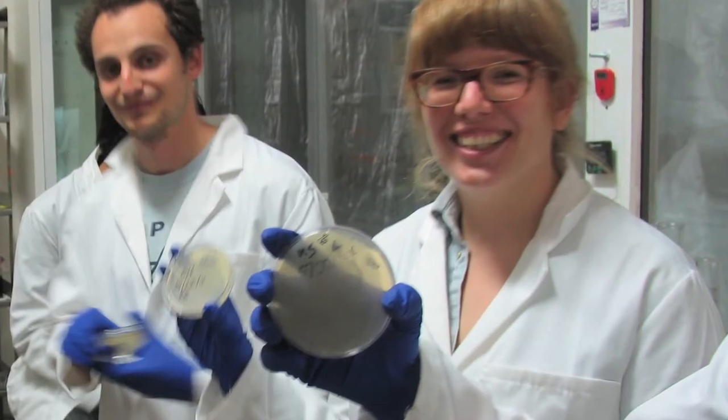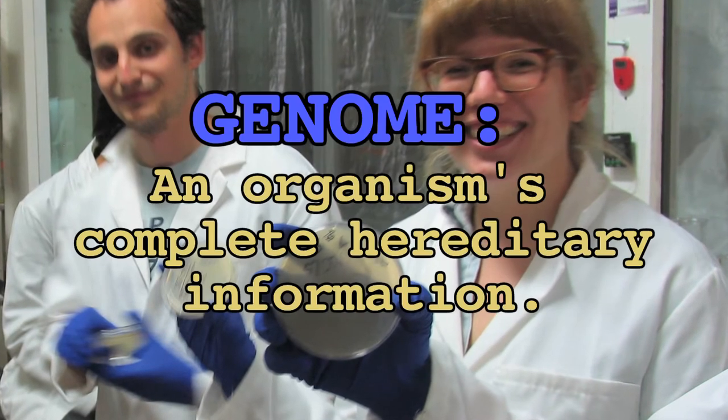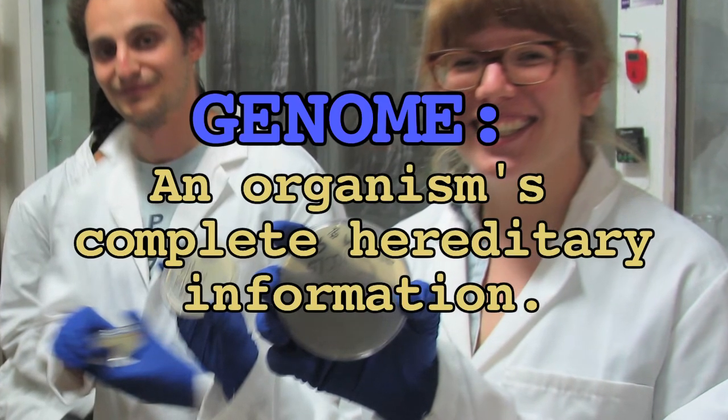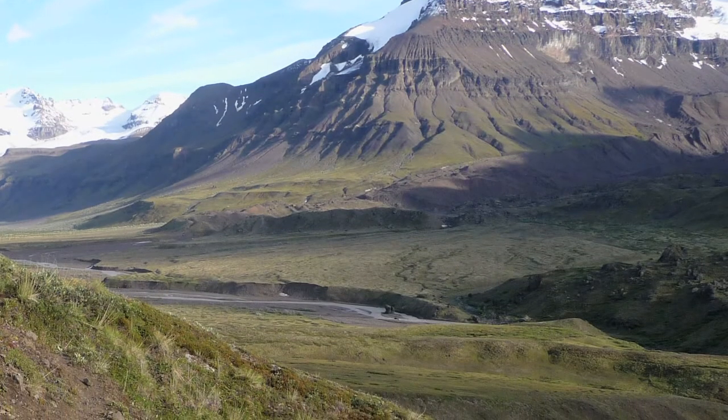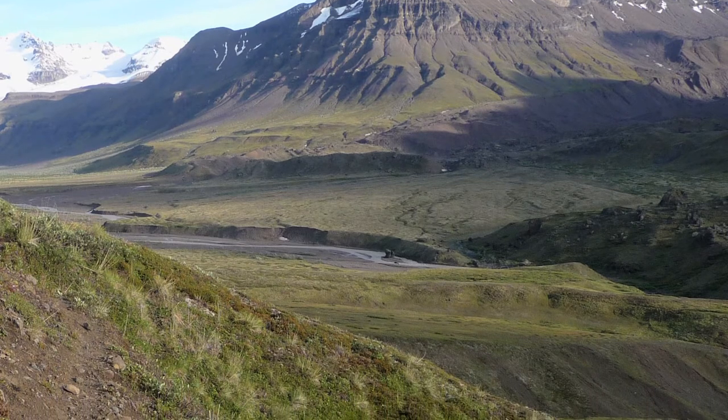A citizen scientist is anyone that's interested enough in science to actually get involved hands-on. It can range from anything to someone who reports what birds go to the bird feeder in their backyard, so we can track migration patterns of birds, to the people who come here and actually investigate their own genome and their own DNA. And how about someone who plans to barcode all the plants and wildlife of the Alaskan tundra this summer?